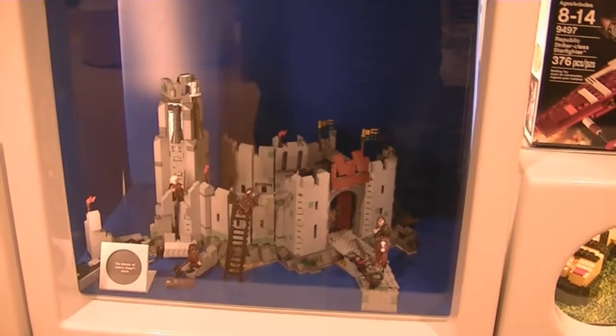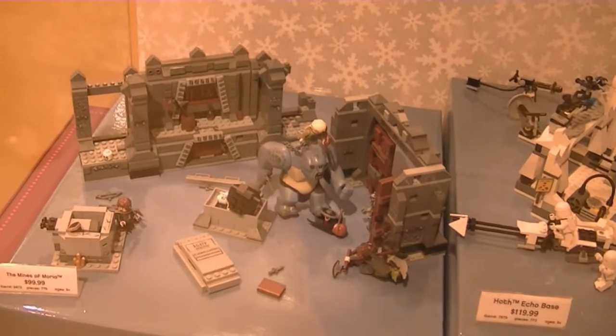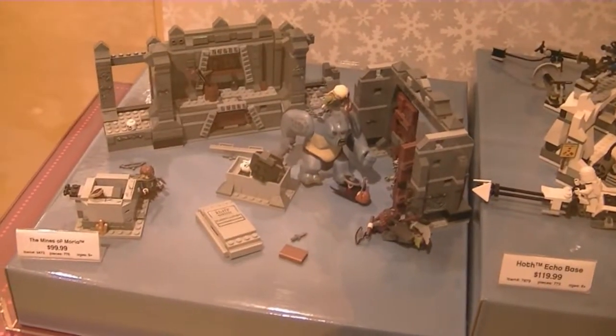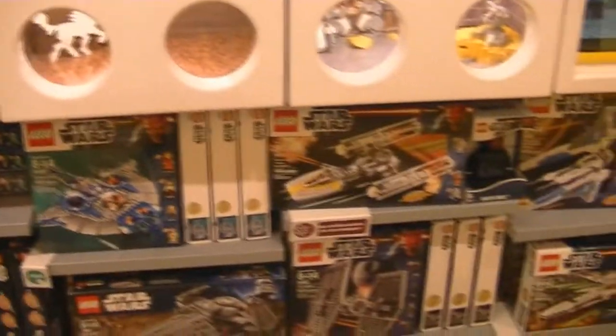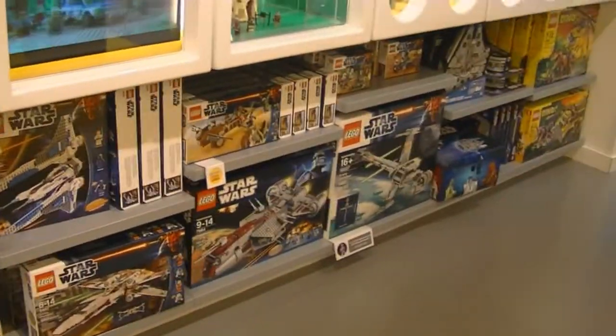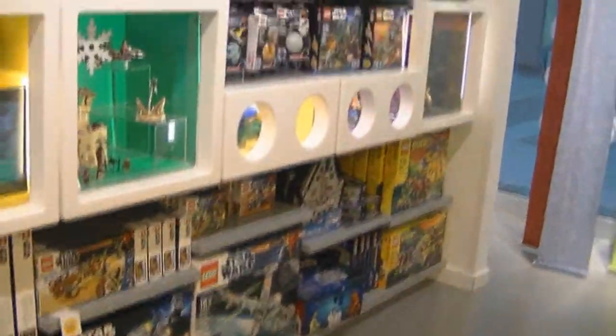They do have these little display boxes here. In the center — let me show you this one. This is the Hoth base scene next to the Mines of Moria. One slight problem today is that they don't actually have the prices up for any of these, so I don't know which ones are on sale or not.